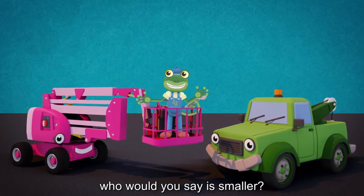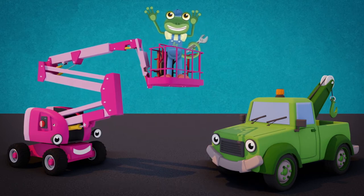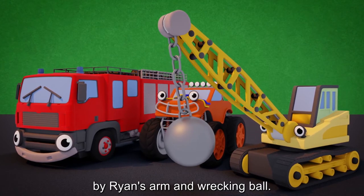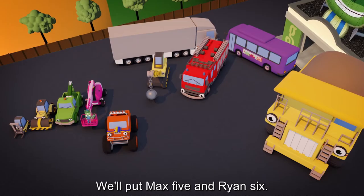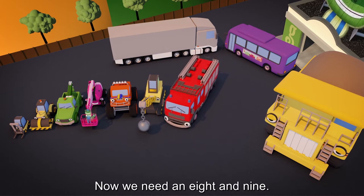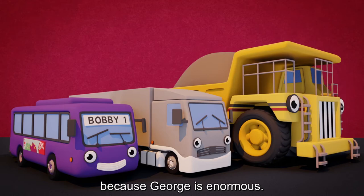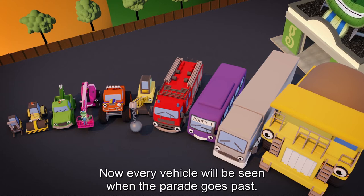Now, out of Tilly and Chelsea, who would you say is smaller? Tilly's hook makes her look tall, but Chelsea's arm can go taller. There, just move around a bit, and we have our smallest four. But now things get tricky as it's time to sort some more. Max is big, but he'd be hidden by Ryan's arm and wrecking ball. But Fiona's even bigger — she's like a huge red wall. We'll put Max fifth and Ryan sixth. Let's get them into line with Fiona number seven. Bobby's eighth, Larry ninth, which makes Giant George the last. Now every vehicle will be seen when the parade goes past.